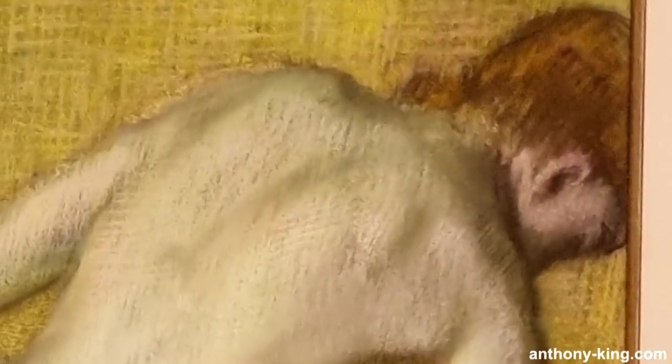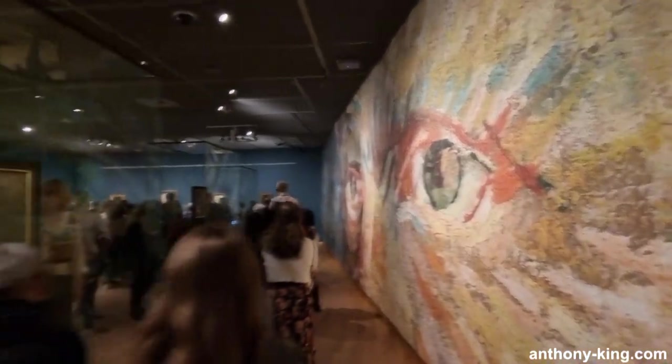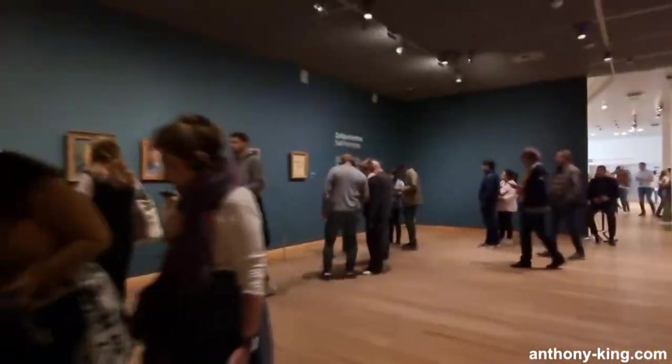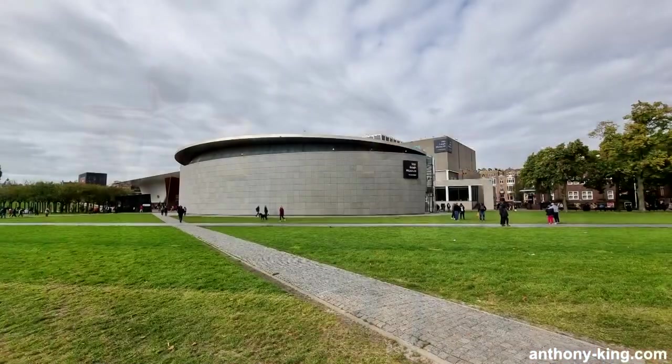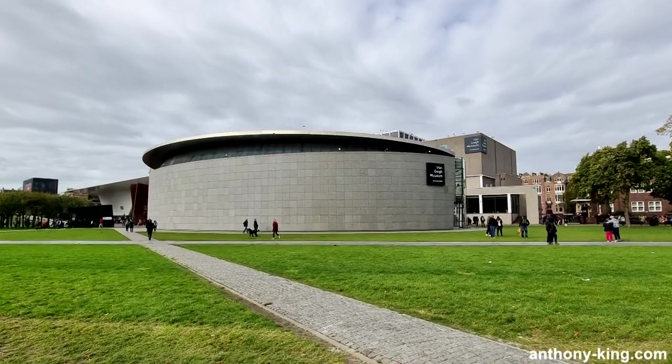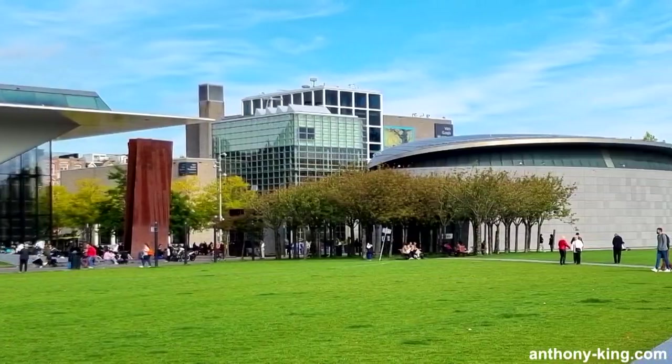In this episode we'll be visiting Woman Bathing by Edgar Degas at the Van Gogh Museum in Amsterdam. Welcome to Art, Culture and Books with me, Anthony King. As always, I take all the photos and videos myself on location, ensuring that you get an up-close and personal view of the fascinating world of art and culture.